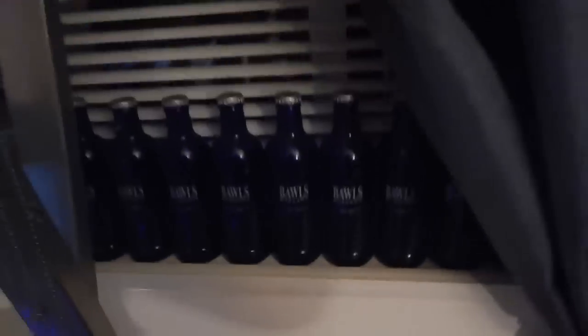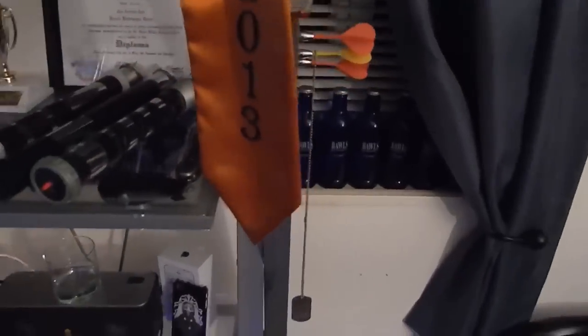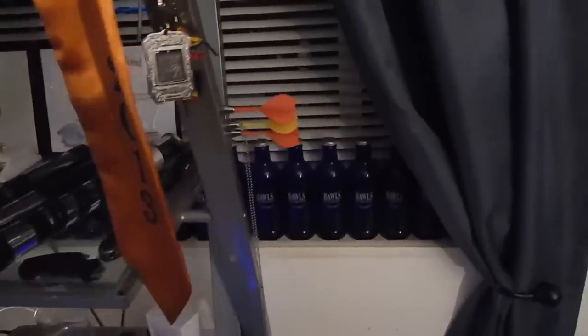We have these liquid cooling fittings all along the window - I want to get more but Frozen CPU doesn't have any orders processing right now. Also over here is this energy drink - it's like Sprite but it's a high-guarana energy drink. So good.